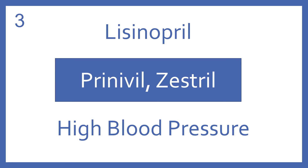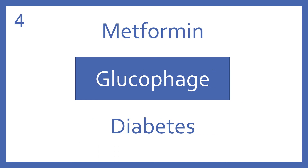Lisinopril, brand name Prinivil or Zestril. Lisinopril is an ACE inhibitor for high blood pressure. Metformin, brand name Glucophage. Metformin is an oral medication for diabetes in the biguanide class.